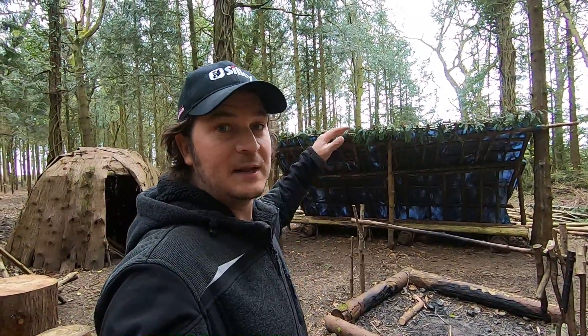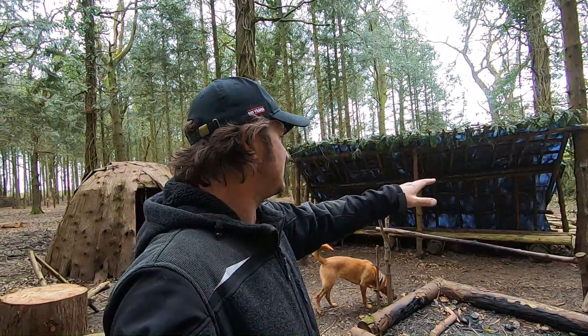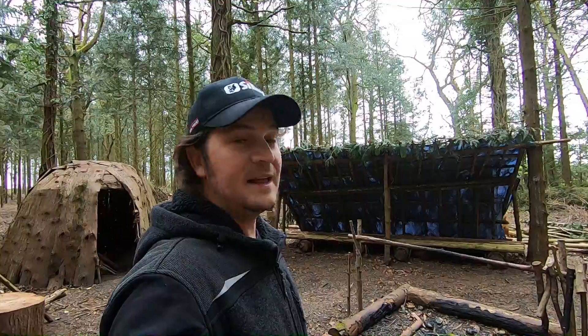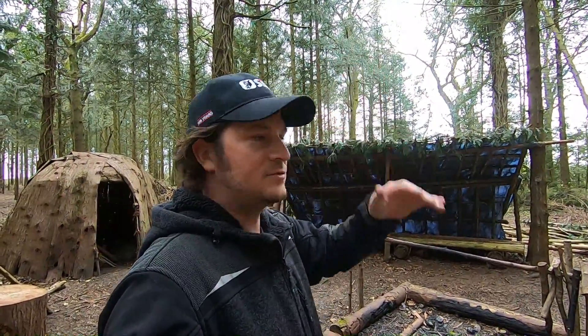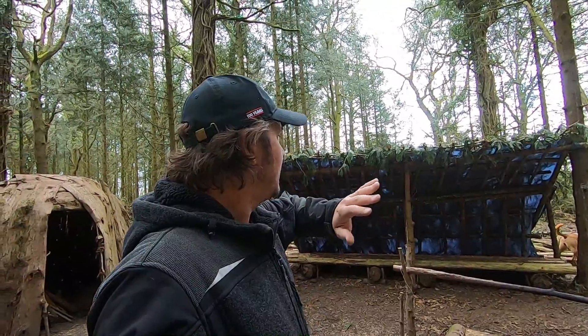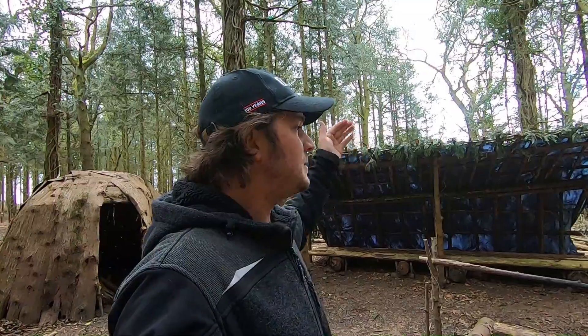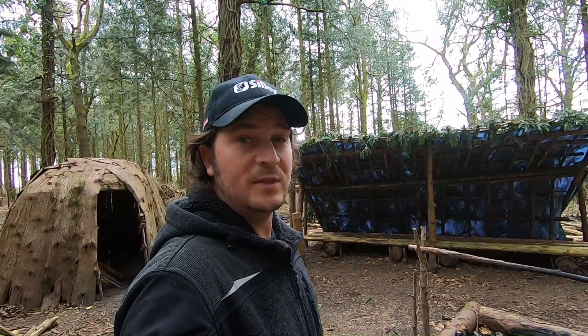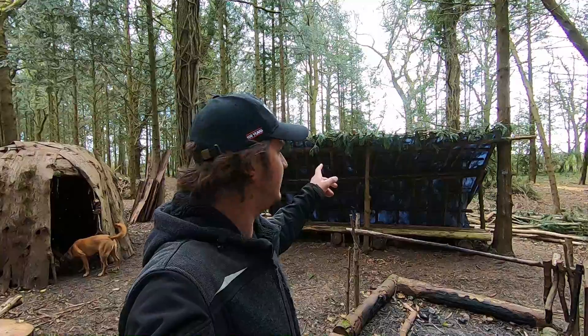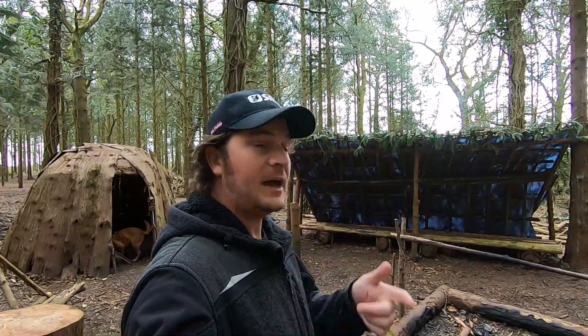Moving on from the wigwam, this is a shelter I've been renovating recently. Up until a little while back there was no tarp on this, which meant when it rained all the water would seep through. What I did was remove all the debris — dried leaves and sticks — to reveal the frame, then propped it up where it was wobbly, and replaced all the rotten wood with fresher, stronger wood. If you go back to one of my previous videos you'll see how I transformed what was a leaky shelter into something that's now good for blocking out the wind and keeping the rain off.